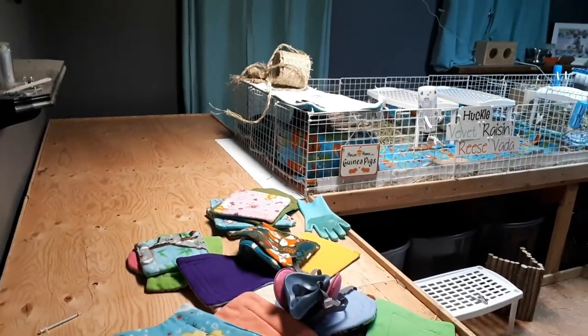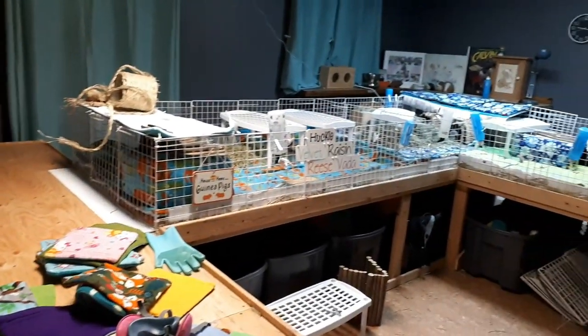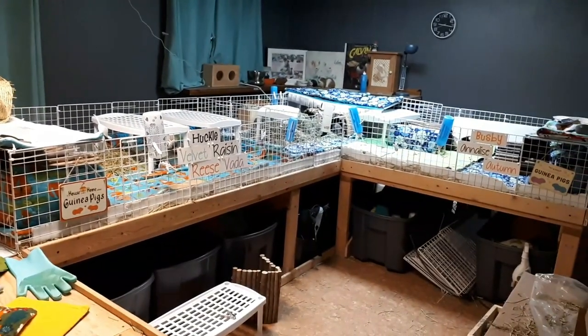Hey piggy people! I've been working in the pig room. Everything's a mess right now, but I've been changing the cages around.